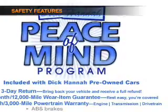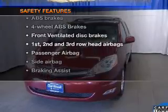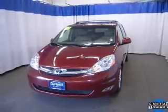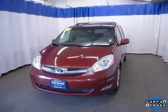Power mirrors. If safety is a high priority, rest assured knowing that these top safety components are included: front ventilated disc brakes, curtain head airbags, passenger airbag, side airbag, traction control, stability control, and low tire pressure warning.